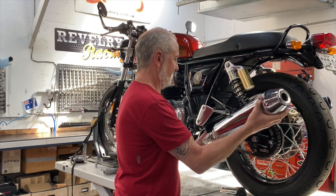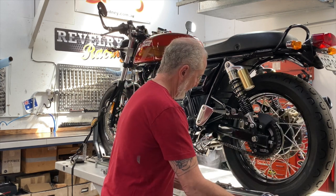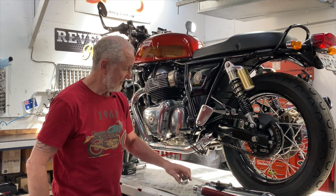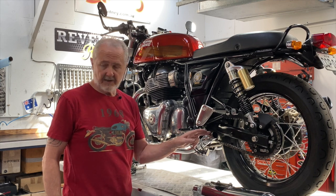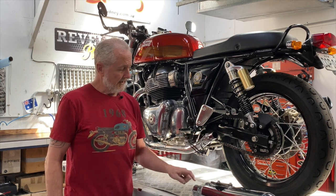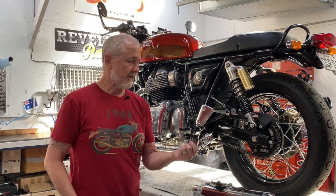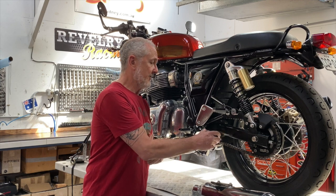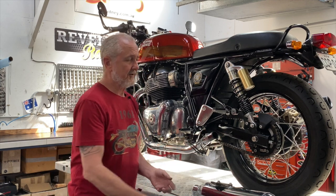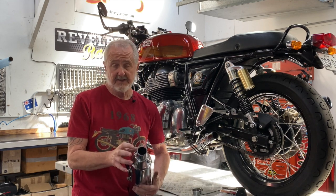The muffler will sometimes be a little difficult to work off the head pipe. The first thing I'll point out is this header pipe is 40 millimeters and the muffler is 45. So there is a gasket that goes between the header pipe and the muffler, and you're not going to be able to salvage that gasket because when it comes out, it is almost always stuck in the muffler.